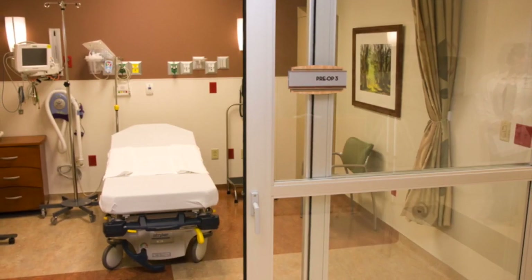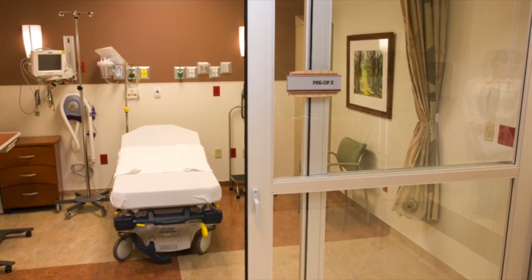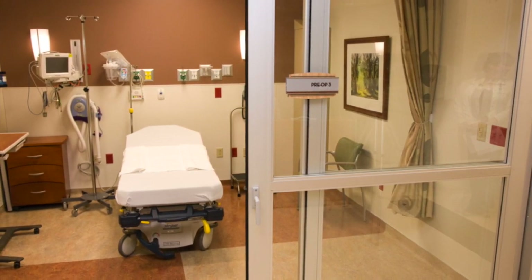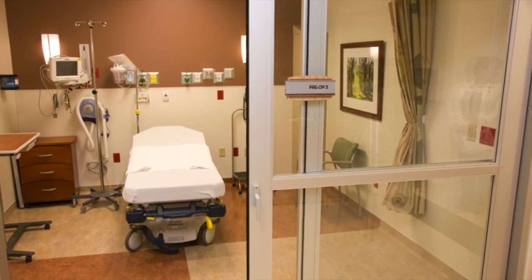This is where I met the patient who was going to have the heart surgery. The patient is all prepped for surgery, and he told me a little bit about himself and why he really appreciated me for viewing his surgery.